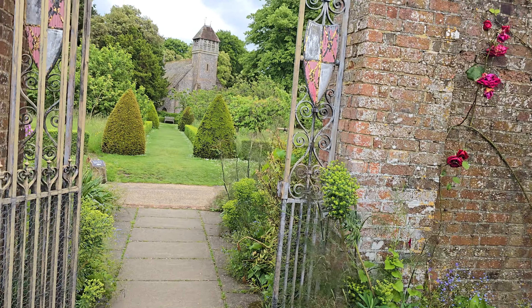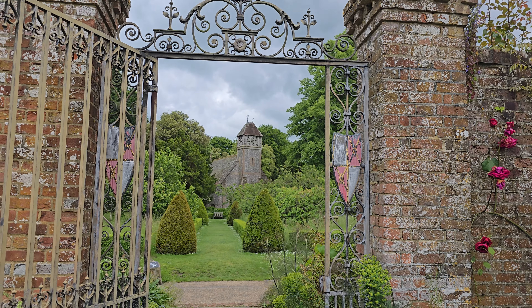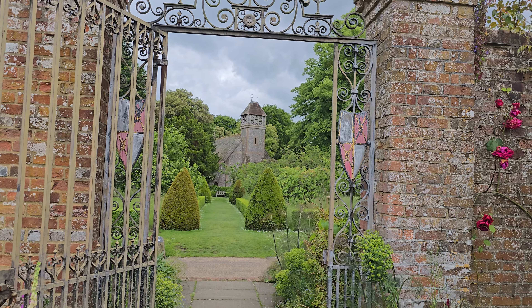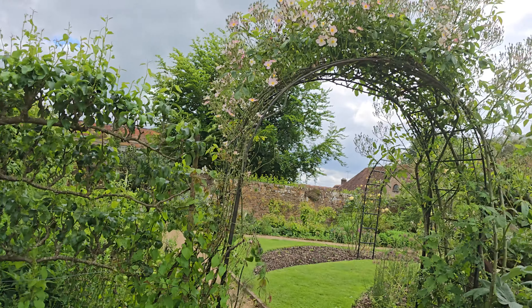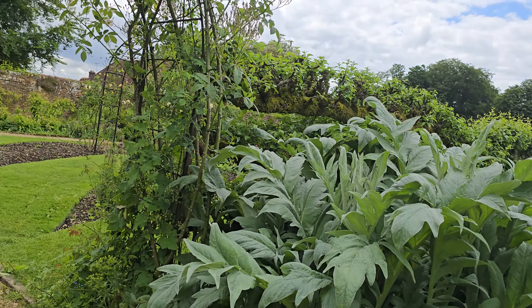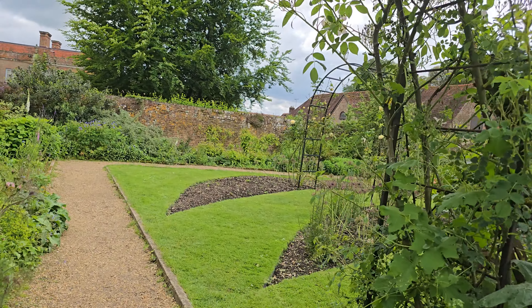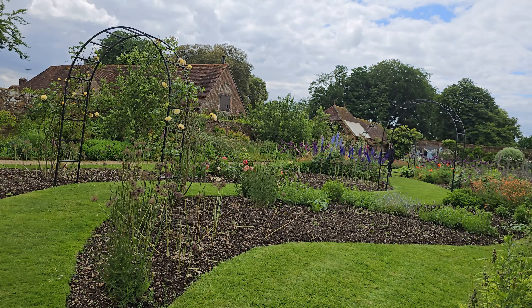Now, if you look at this lovely view through this ornate gate, down there is the church. But perhaps more interestingly, we will look for the coffee bar, the shop, the coffee house, call it what you will. Oh, my word.